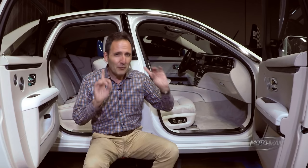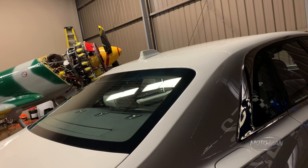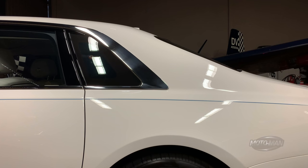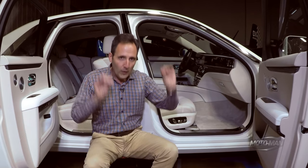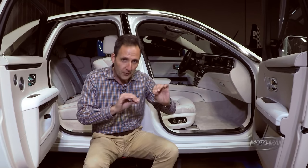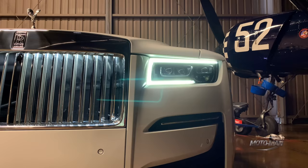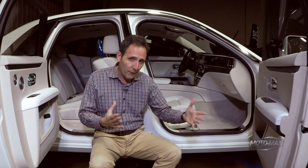Bringing all this together, something rather unexpected in a Rolls-Royce: 50-50 weight distribution. And something I find fascinating is the construction of the vehicle. If you look at the side of the vehicle, you will not see any shut lines. That is because there are folks at Rolls-Royce that weld the body panels together. So the only shut lines you see are the doors, the trunk, and the hood. Now, what are the underpinnings connected to this new platform?